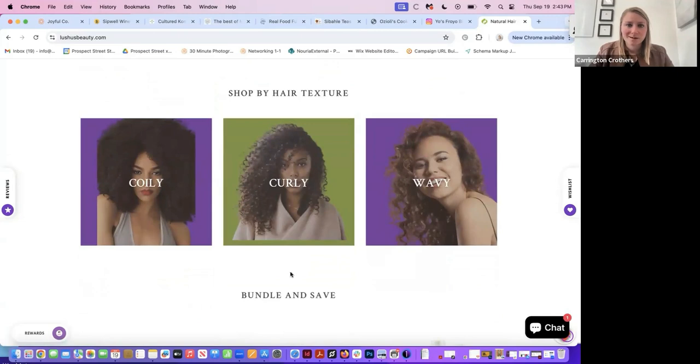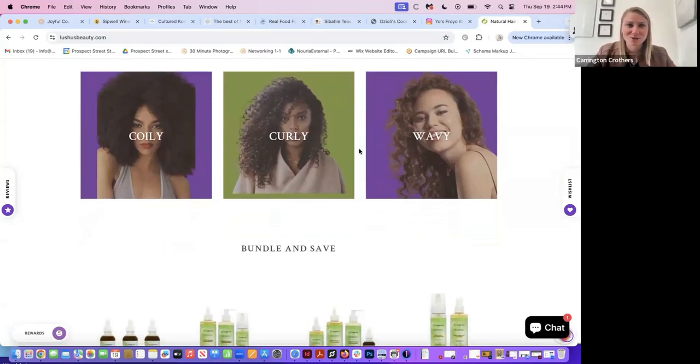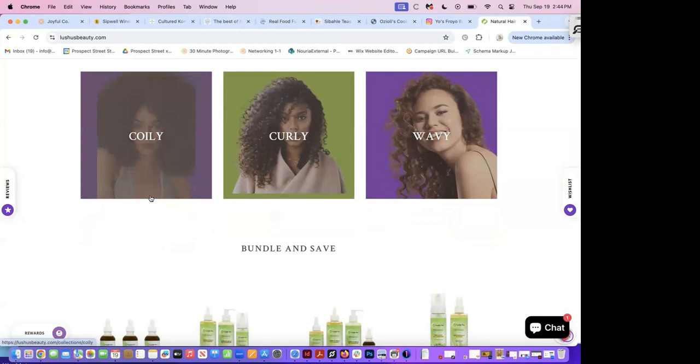In your 'Shop by Hair Texture' section, my biggest note is consistency. One image doesn't fit the square frame — there are clear cutoff lines on it and clear cutoff on the curly image at the bottom. The wavy one actually fits the square perfectly. Find imagery that actually fits the square frame because it's going to look a lot nicer and feel more premium. The curly one — you can just enlarge it to fit. The first one I would replace because you won't be able to get it to fit.